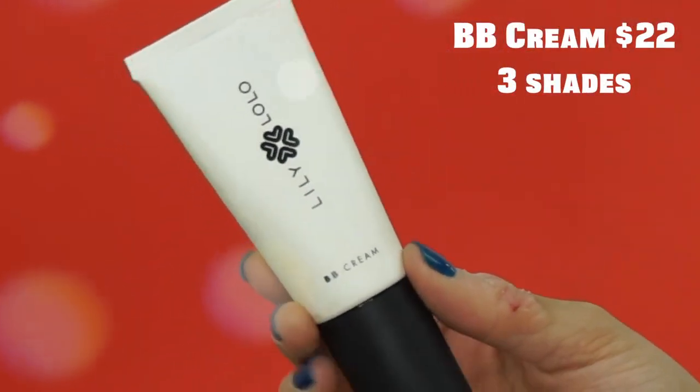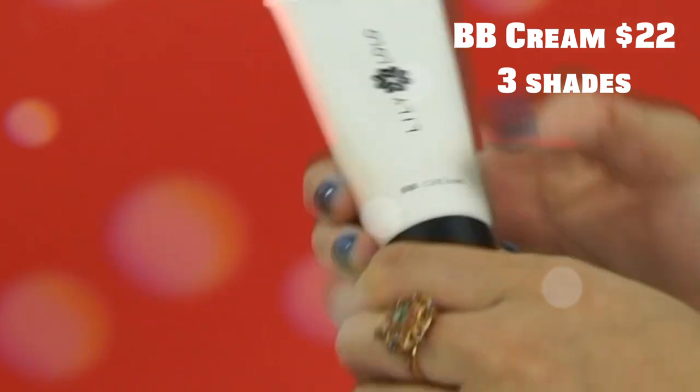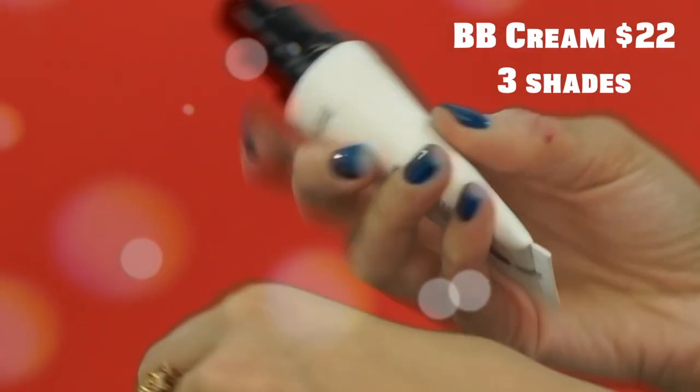Their BB Cream comes in three shades, not extensive at all. I have the shade Light, it comes with a nice little pump, and like all their packaging, it's that beautiful black and white. I think it's really sleek. The white does get quite dirty, but every so often I'll just take a makeup wipe to clean it up. I really like the BB Cream — it's more of a whipped consistency. I think it retails for around $22. The coverage is really decent for a BB Cream, which is sort of why I love it.